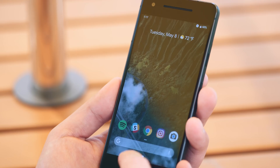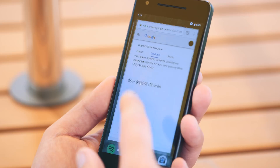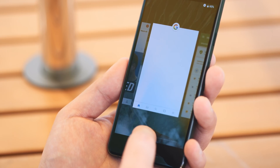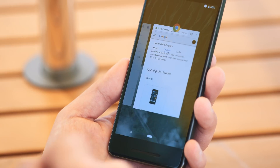If you swipe up again, you can get a full list of all apps on your phone. To go home, you simply press down on the little pill icon — the gesture area at the bottom. It also has the ability to swipe left and right for a quicker, more efficient app switcher, similar to the iPhone X, so you can switch between apps quickly.